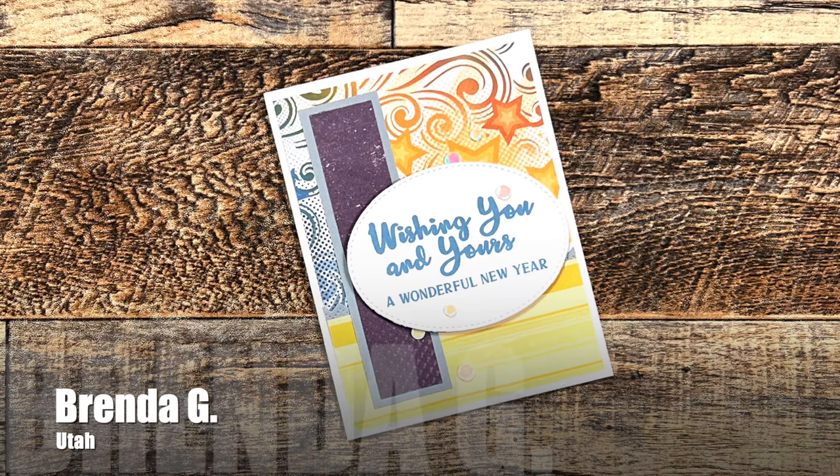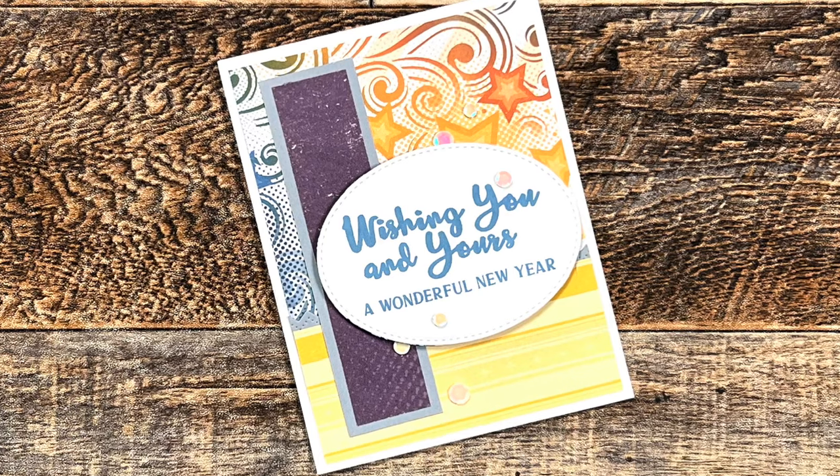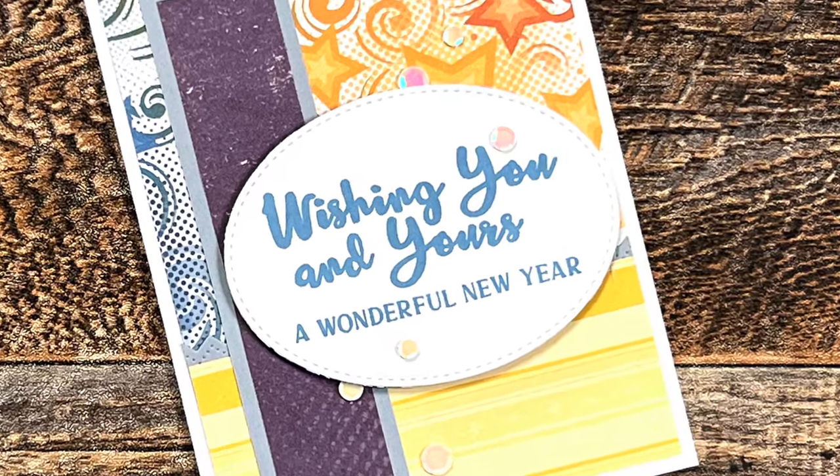Brenda G of Utah also sent me a New Year's card. I love those papers, especially that star one, and I believe this layout is from my very first Card Maker Success Summit Sheet Load.